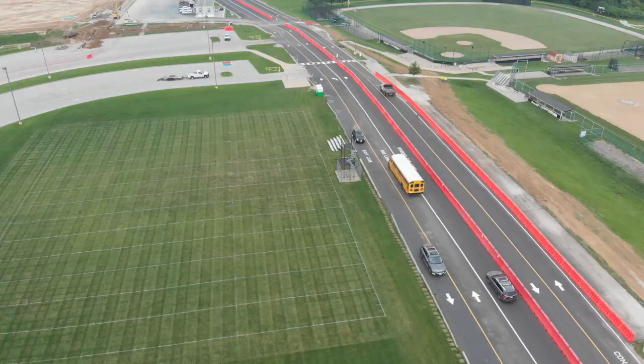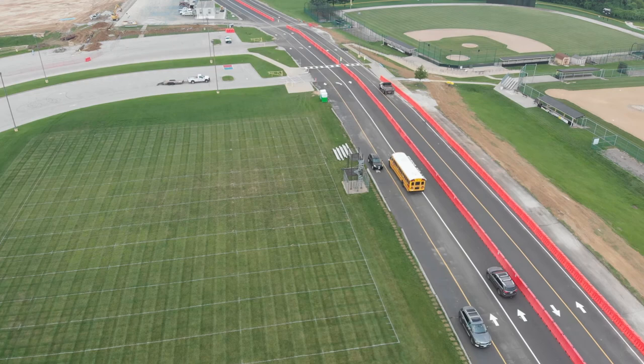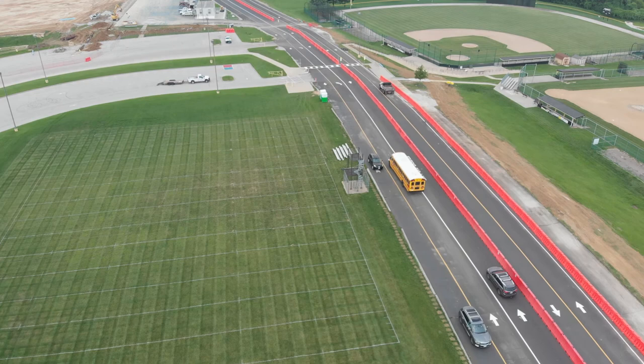Prior to the start of school, we encourage all families and students to visit the campus and practice driving the new entry and exit lanes. We'll have additional personnel out for dismissal and arrival for the first few days of school to help ensure everyone's safety.